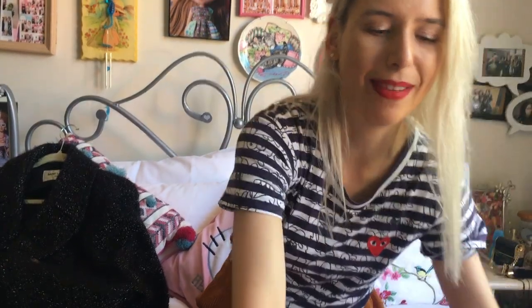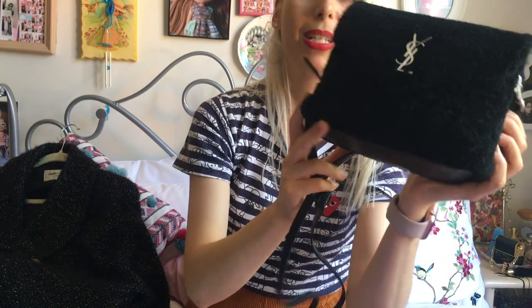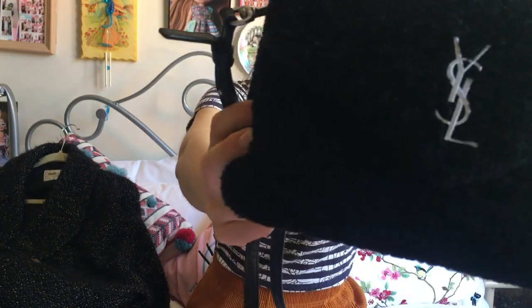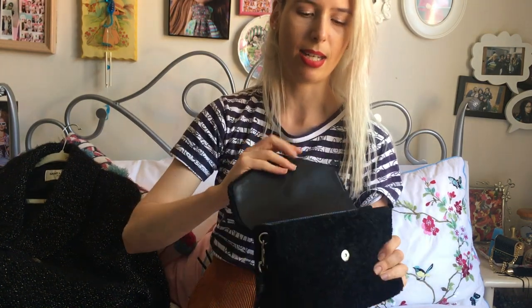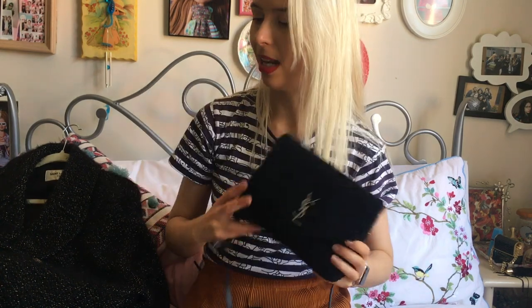The final Saint Laurent bag I'm sharing is my Mini Lou Lou in a shearling material — it's like a fluffy sheep style in black. It has silver hardware and a calfskin interior. I've worn this so much because it's black and perfect for winter, especially since it gets really cold in Melbourne. Great with teddy coats.